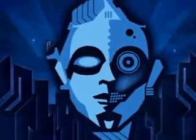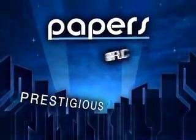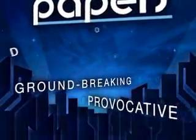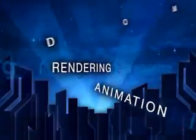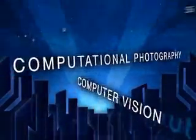The SIGGRAPH 2007 Papers Program is the premier international forum for disseminating new scholarly work in computer graphics and interactive techniques. It presents the world's most significant achievements in the field and illuminates new directions for future investigations.